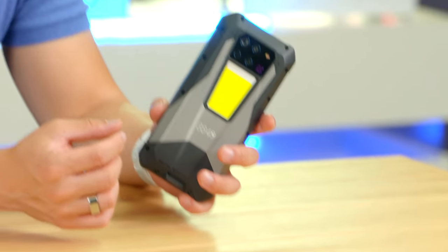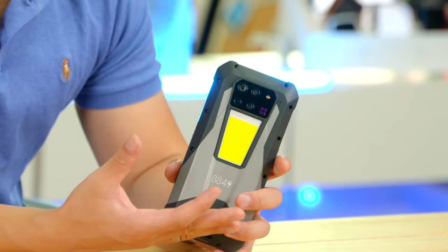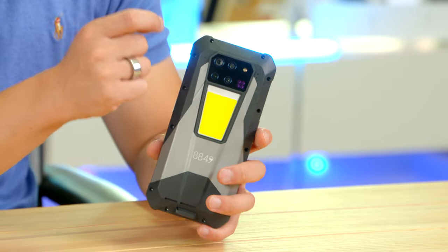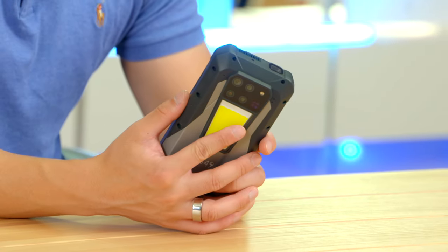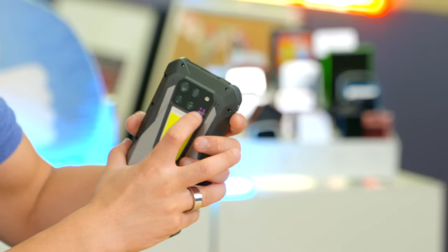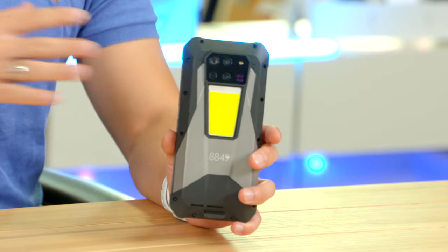Beside the triple camera array — a 50-megapixel ultra-wide, 200-megapixel main camera, and 8-megapixel telephoto — there is also a 64-megapixel night vision camera. It actually works pretty well: four IR blasters illuminate the scene. I'm not sure when you'd use that in real life, but it is tremendous fun.